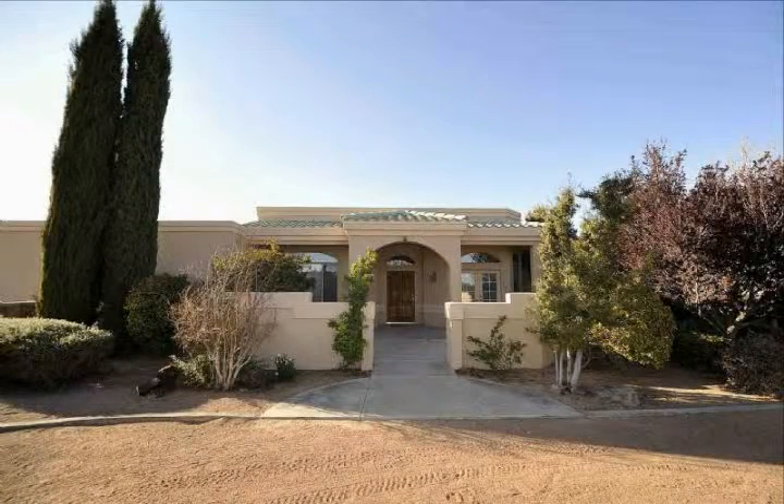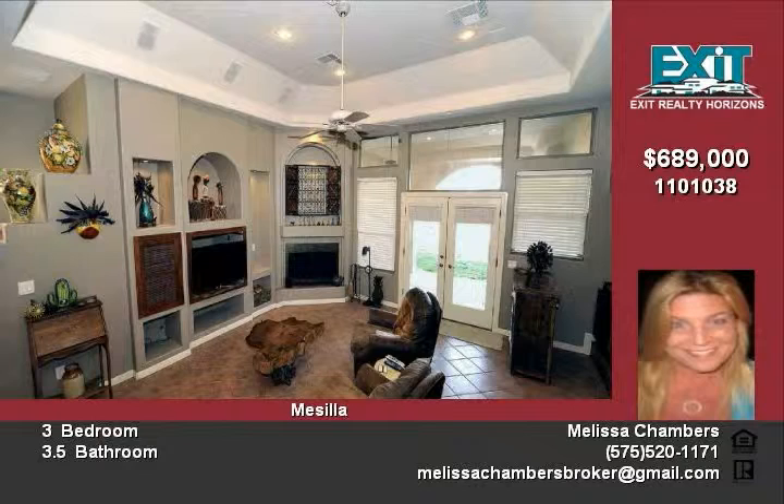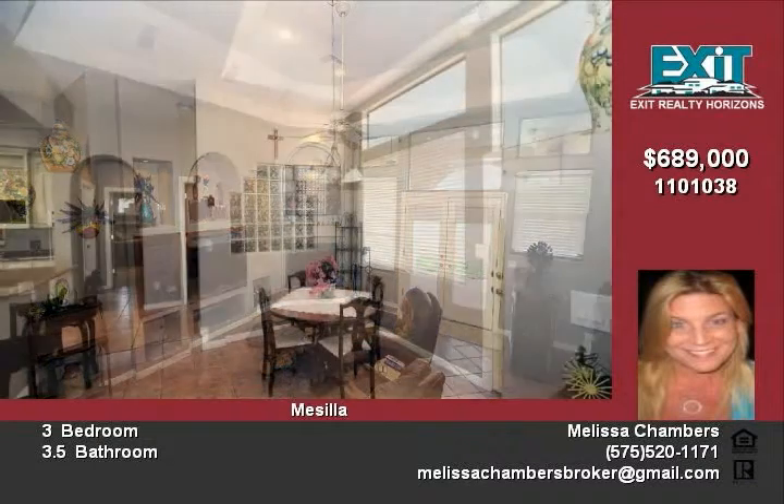Minutes from the Mesilla Plaza, this custom-built showcase home boasts almost 4,000 square feet of comfortable living space, including an indoor exercise pool. Breathtaking Organ Mountain views from your private covered patio, great for entertaining friends and family.